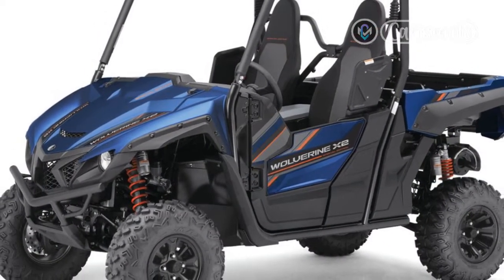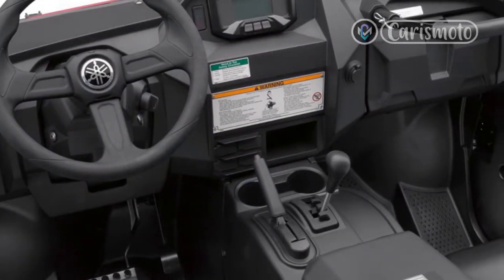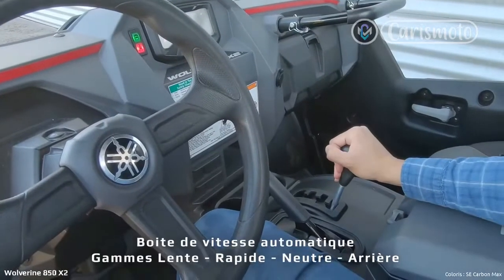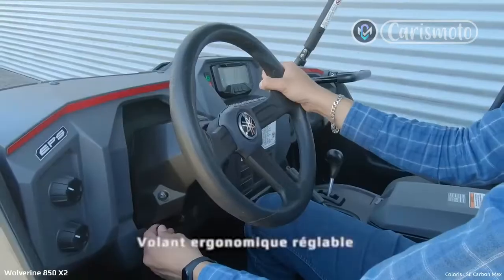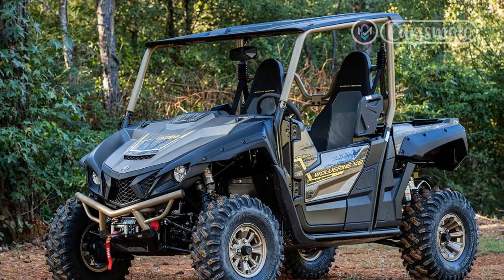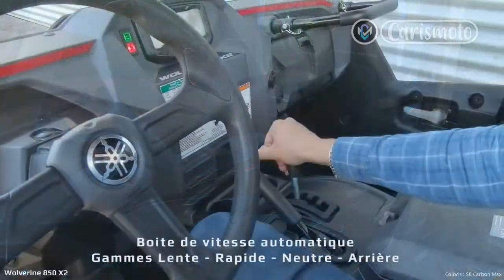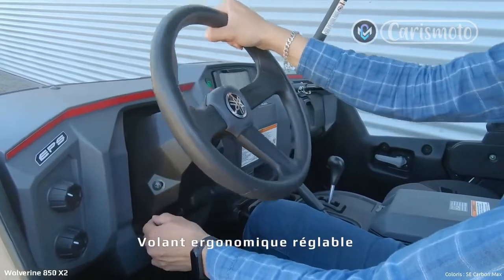Setting the XTR apart from the rest of the lineup is the addition of a factory-installed Warn VRX 45 winch, 14-inch aluminum beadlock wheels, 30-inch Maxxis Carnivore tires, a multi-piece front bumper, and a unique paint and graphics package. Motivated by a powerful 999cc parallel twin engine and equipped with Yamaha's impressive D-Mode drive mode selector, the RMAX 1000 is a blast to drive. The vehicle accelerates quickly and, depending on the D-Mode selected, provides precise control for every situation. Paired with Fox QS3 dampers and impressive wheel travel numbers of 14.2 inches in front and 16.9 inches in the rear, the RMAX 1000 can handle just about any terrain type with relative comfort and ease.